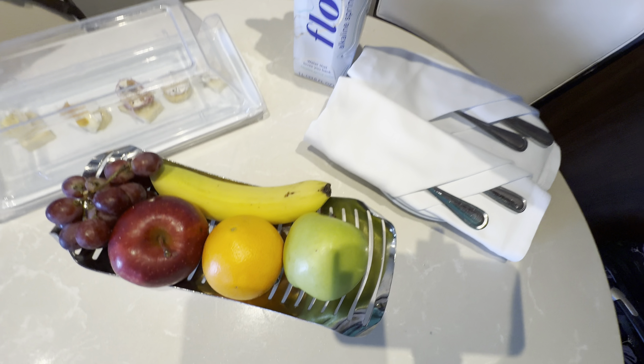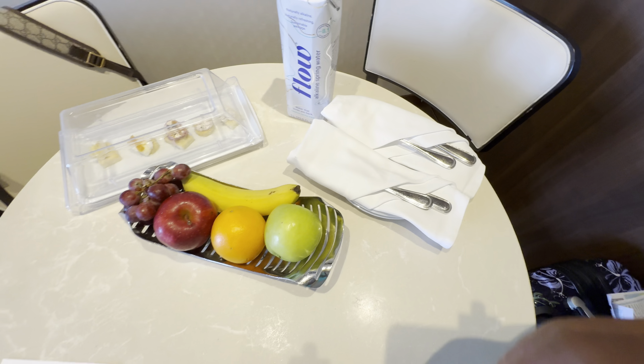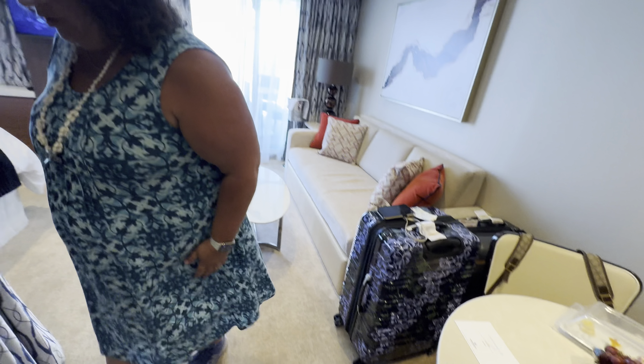There's some water here — alkaline spring water — and a couple of plates. Oh, that's very nice. Do you want to start with the bathroom? Yeah, let's start the bathroom.